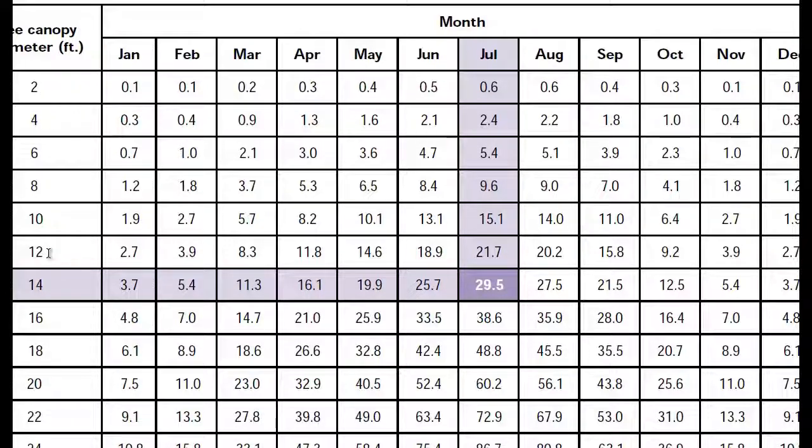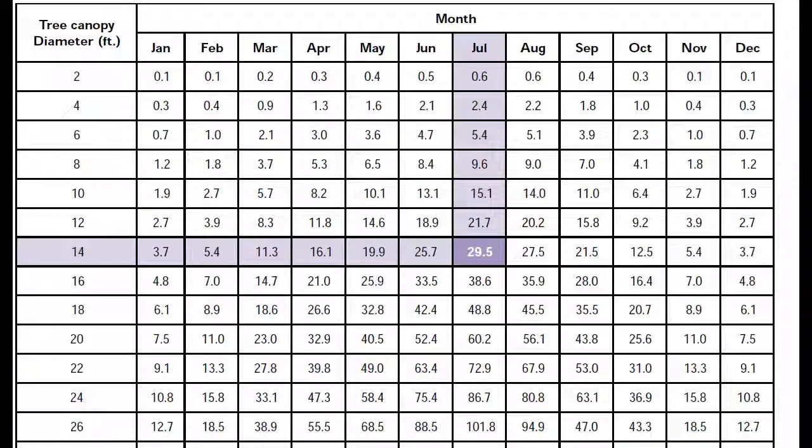Most citrus trees that are any size are at least 12 feet in diameter. In July, a 12-foot diameter citrus tree will take about 22 gallons a day. So if you're going to water every three days, you'll have to put 60 to 65 gallons on it — which is way more than most people are probably watering. These are good numbers; we've been using them for growing citrus here in the valley for 100 years.